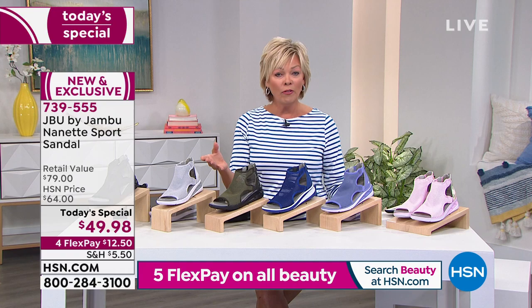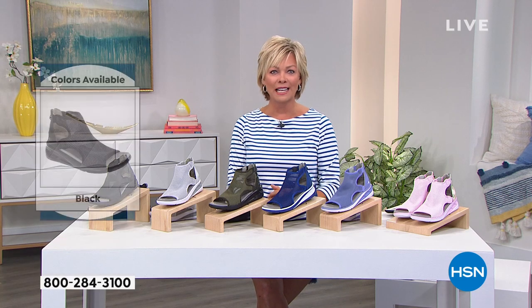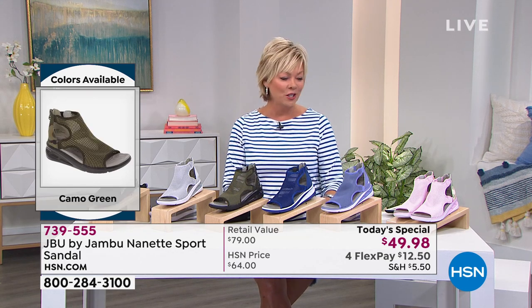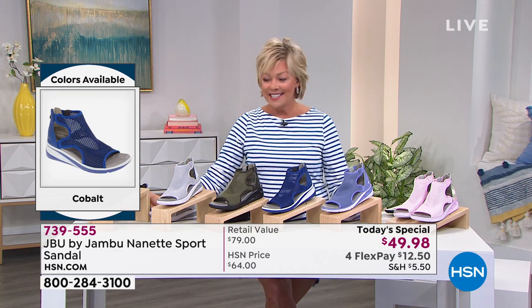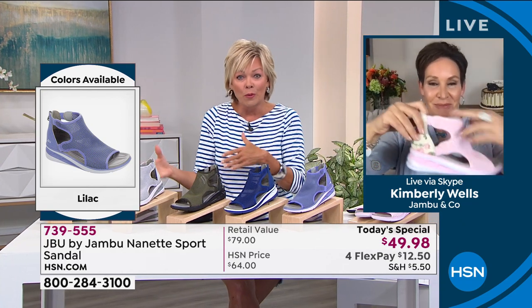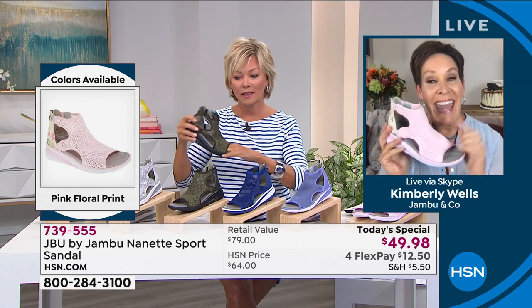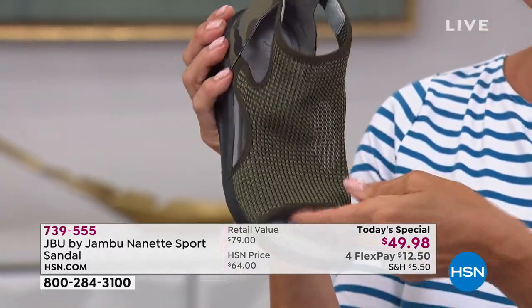Five flex on all beauty and fashions if you have an HSN card; four flex on everything with any other major credit card. Jambu at HSN launched about a year ago almost to the day and has been so well received. On the website, there are now several pages of Jambu styles. The Nanette was a huge hit from last season, but this season we have new colors and an even better price today.